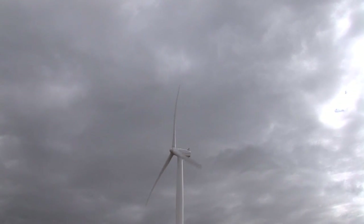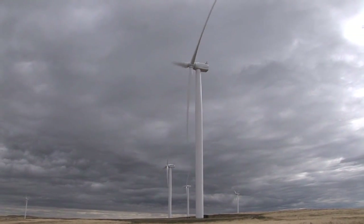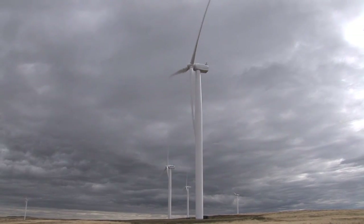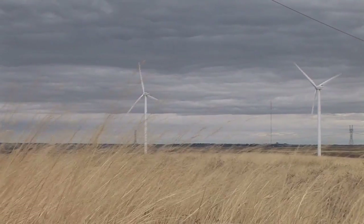The rotors, when they're in production, are turning at 15 revolutions per minute, and that doesn't change. The higher the wind speed, the more the blades will pitch in order to maintain that 15 revolutions per minute on the rotor. The actual tip of the blade, as it's traveling through that arc, is traveling at 159 miles an hour.